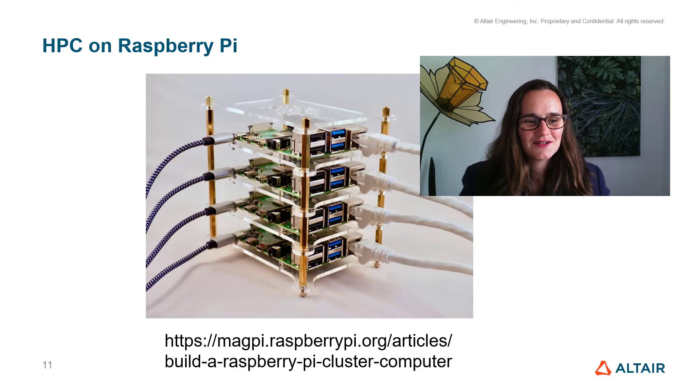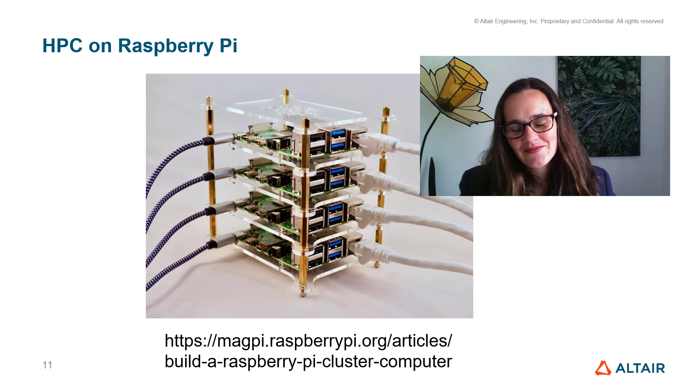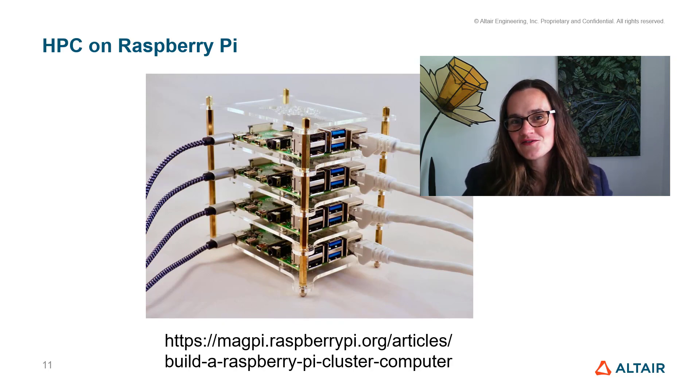Right at the other end of the scale, we have tiny supercomputers. This one might be better called a compute cluster — a series of networked machines that can work together on a single task — and this one's made from Raspberry Pis, some of the smallest devices in the world. There's a lot of debate as to what makes a supercomputer. What was a supercomputer in the past is really not very performant these days, and the earliest supercomputers were not as powerful as your mobile phone. What really makes a supercomputer is being at the cutting edge, and really what it's used for — pushing the boundaries of what humanity can do is what makes them super. Thanks for listening.